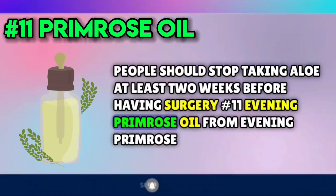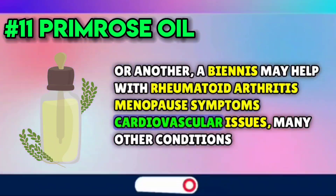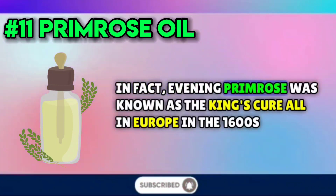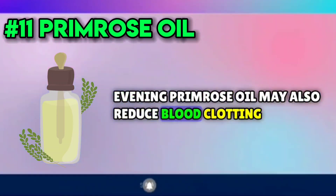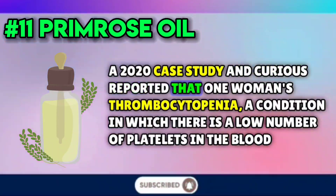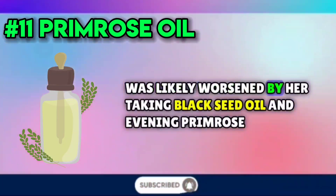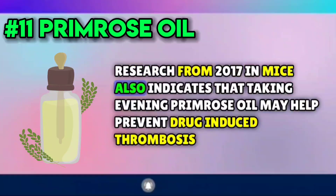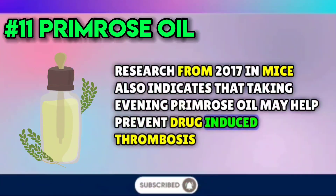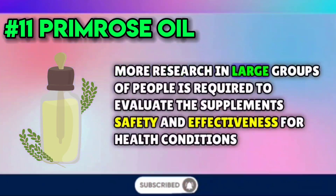Number eleven: evening primrose. Oil from evening primrose, or Oenothera biennis, may help with rheumatoid arthritis, menopause symptoms, cardiovascular issues, and many other conditions. In fact, evening primrose was known as the king's cure-all in Europe in the 1600s. Evening primrose oil may also reduce blood clotting. A 2020 case study in Cureus reported that one woman's thrombocytopenia — a condition in which there is a low number of platelets in the blood — was likely worsened by her taking black seed oil and evening primrose oil. Research from 2017 in mice also indicates that taking evening primrose oil may help prevent drug-induced thrombosis, a dangerous condition in which blood clots form within veins. However, more research in large groups of people is required to evaluate the supplement's safety and effectiveness.